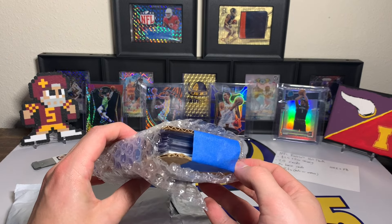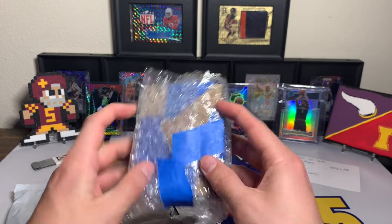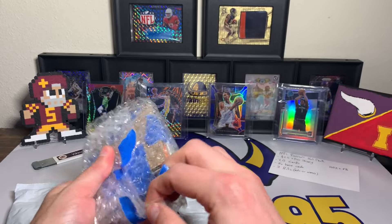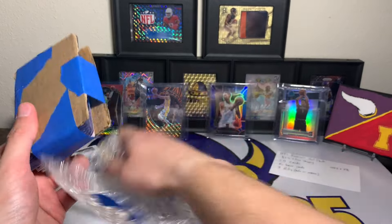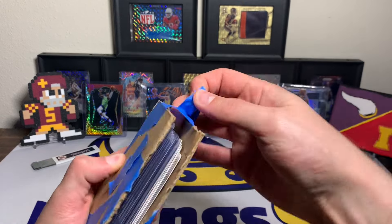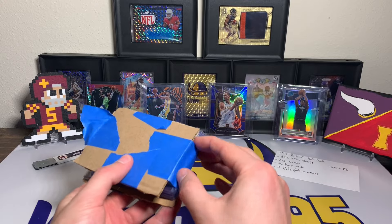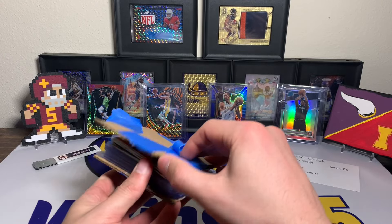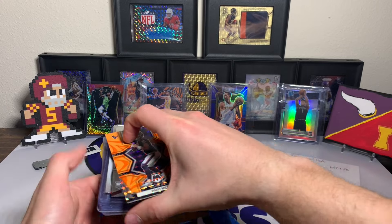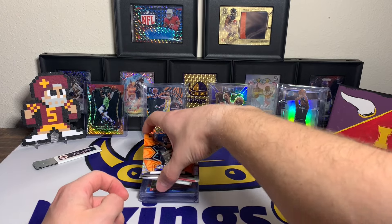Looks like we've got a couple top-loaded cards and a couple that aren't. They said the hits would be top-loaded. We've got a nice little bubble wrap and a decently constructed package. Let's get everything out of the way and get to the cards — let's see what we've got.